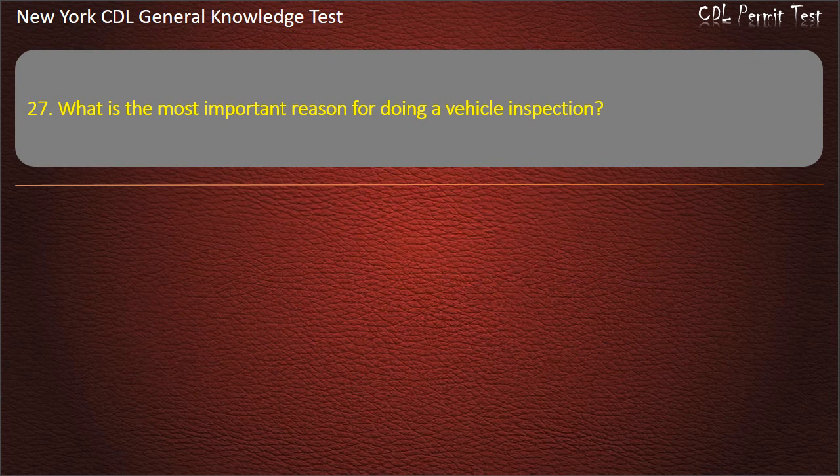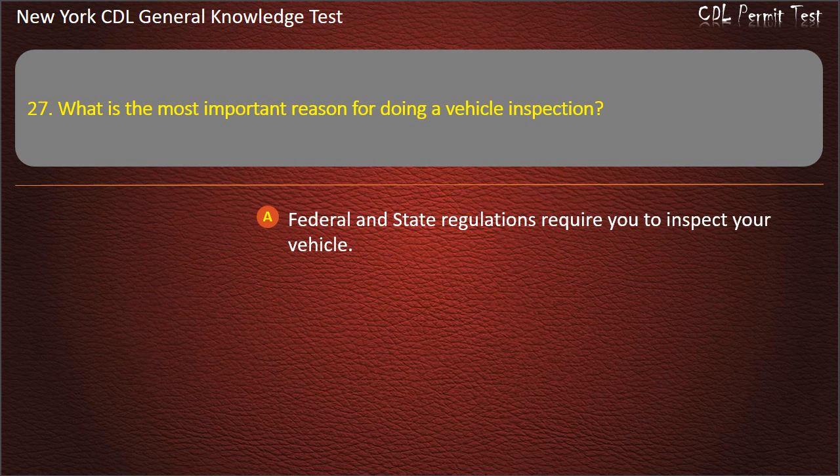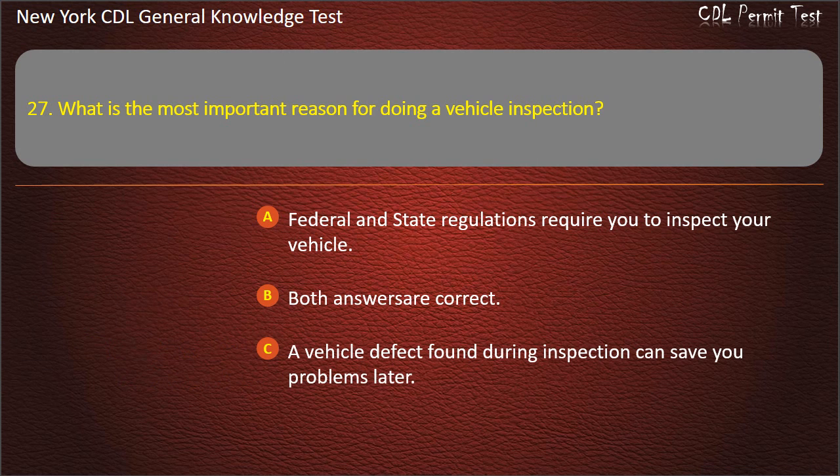Question 27. What is the most important reason for doing a vehicle inspection? Federal and state regulations require you to inspect your vehicle. Both answers are correct. A vehicle defect found during inspection can save you problems later. Answer: Both answers are correct.